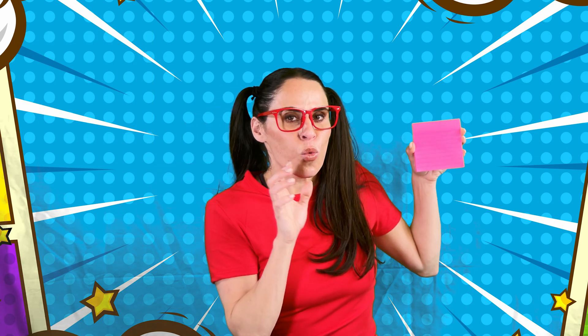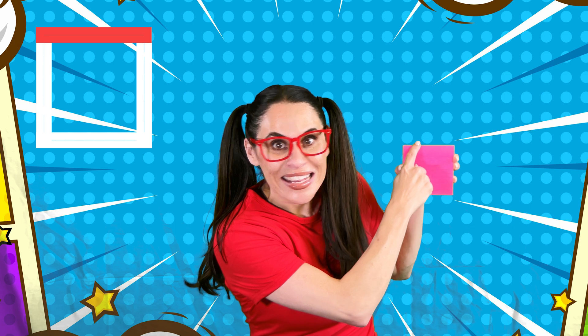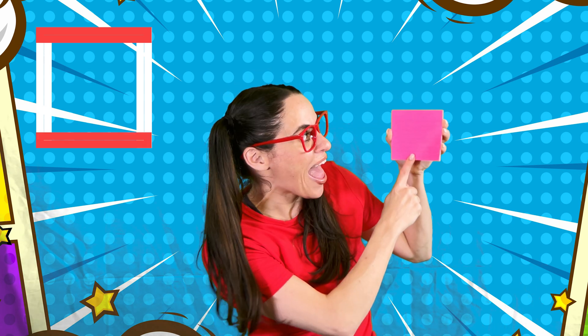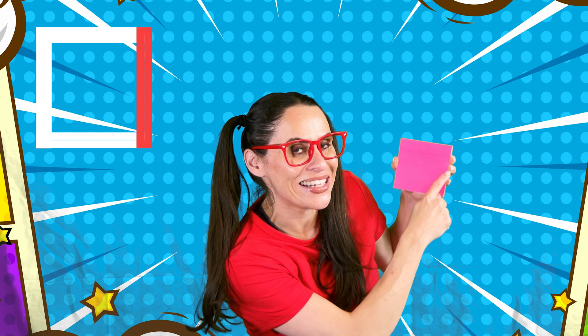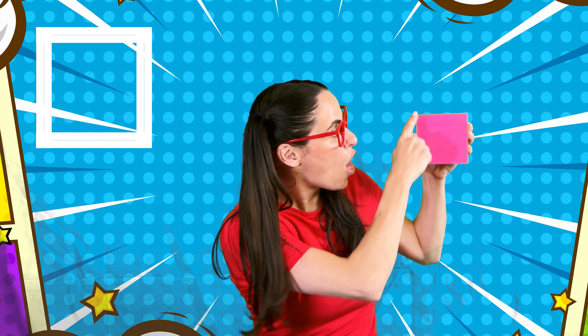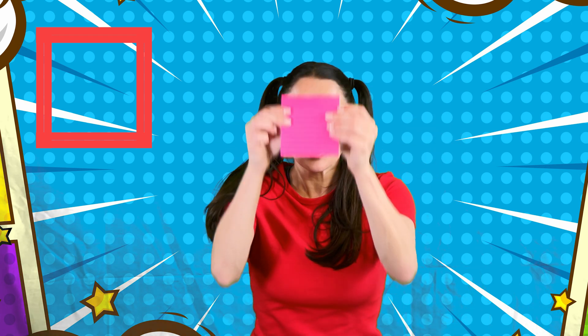Now, when we look at the square, what else do we notice? Well, this side is the same as this side, and this side is the same as this side. They're all the same size. Great!